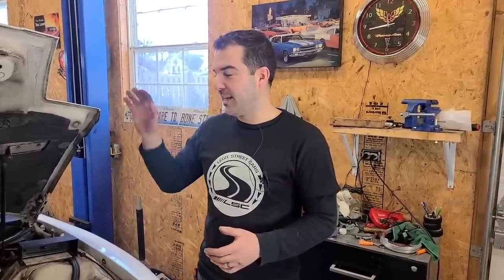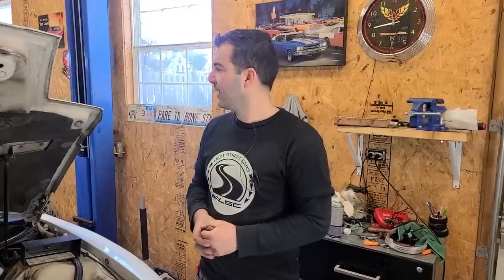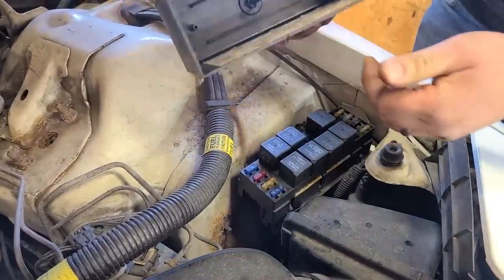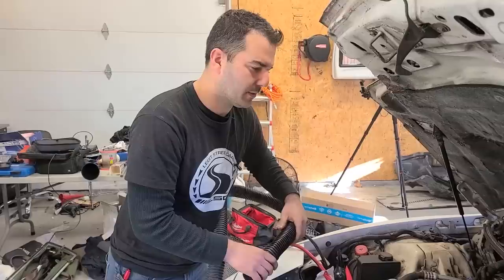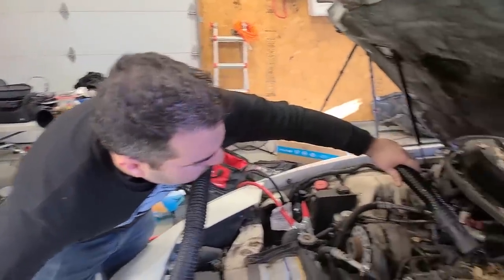I've cranked the engine over a bunch of times and let the starter cool off — it doesn't sound the best; it clicks right in the beginning and then starts to go. I don't want to break the starter at this point. So we're going to go ahead and put the fuses back in and fire it up. I should probably open the door because we don't really know what's going to come out of that exhaust pipe. Might be an animal. We're also going to clean up some of the leaves here — if we get this engine hot, I don't want any fire hazards with this really dry stuff.